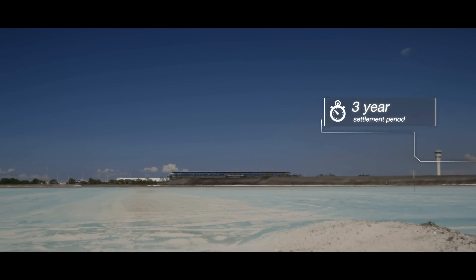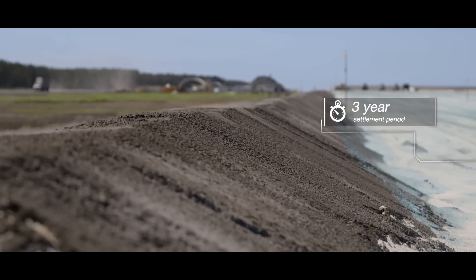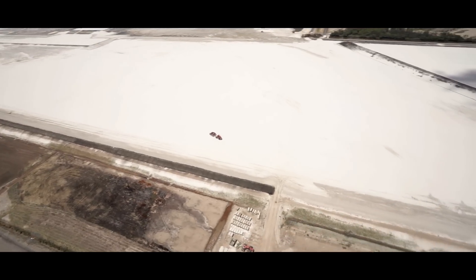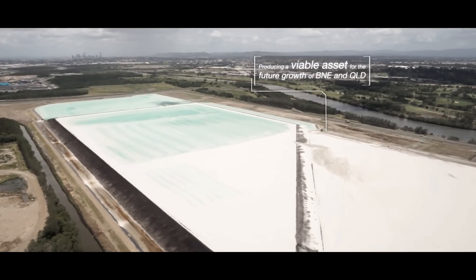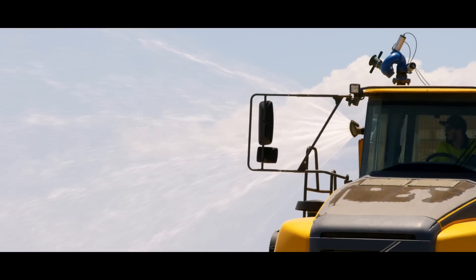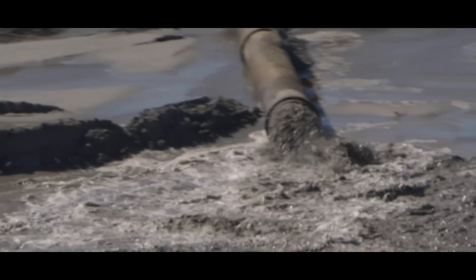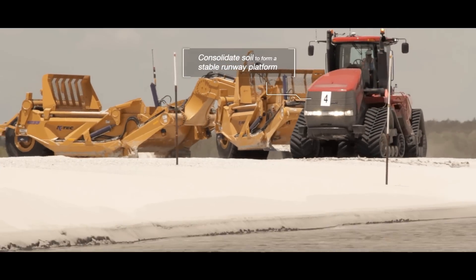We then actually need the site to settle for approximately three years, which is the time needed to prepare the ground. As part of the runway process, we need a very good subsoil structure. The geology of the new parallel runway site is quite interesting — it's actually an old river delta, which means we have very deep, soft soils. So different layers of sand had to be installed on different areas, always depending on the thickness and quality of the soft layers underneath. The sand is used as a means to push the water out of the softer sublayers, so we're waiting for the sand to consolidate that underlying soil so it forms a stable platform on which to build the runway.